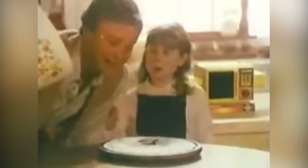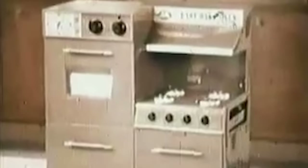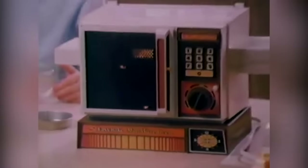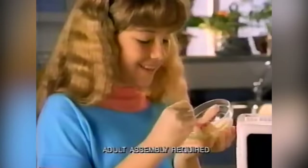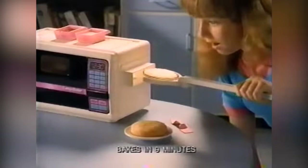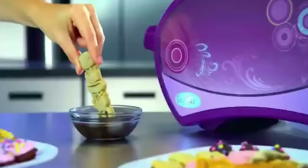Over the years, Easy-Bake ovens have changed in appearance to reflect style changes of the time. For instance, in the 1970s, you could buy an Easy-Bake oven with fake wood paneling and an avocado green color. In the 1980s, a yellow mini-microwave design was introduced. After that came the purple and pink accent colors that remained the signature palette for many of the Easy-Bake oven models released over the past few decades.